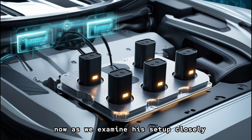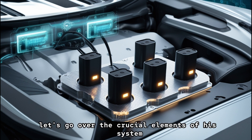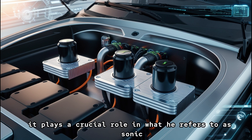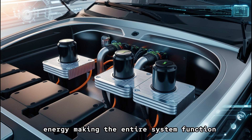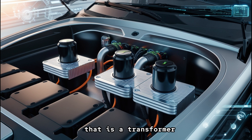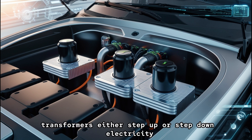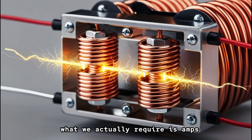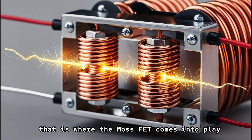As we examine his setup closely, let's go over the crucial elements of his system. Even though he incorporates a MOSFET, which serves as a primary driver, it plays a crucial role in what he refers to as sonic energy, making the entire system function. Take a look at the yellow component at the top — that is a transformer. Transformers either step up or step down electricity. However, while typical electricity primarily consists of voltage, what we actually require is amps. That is where the MOSFET comes into play.